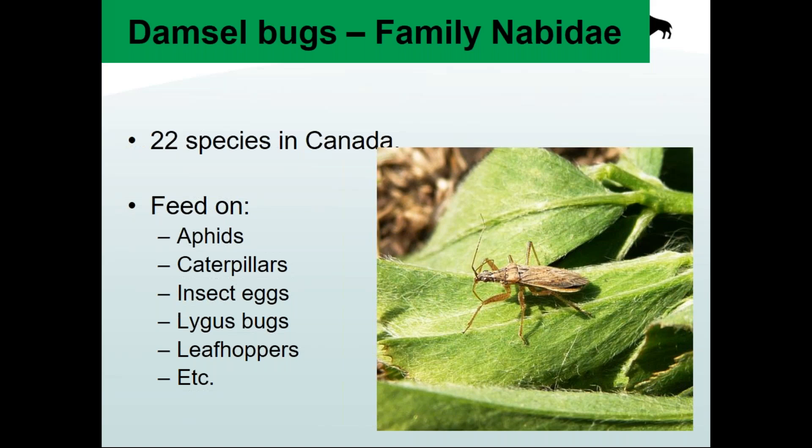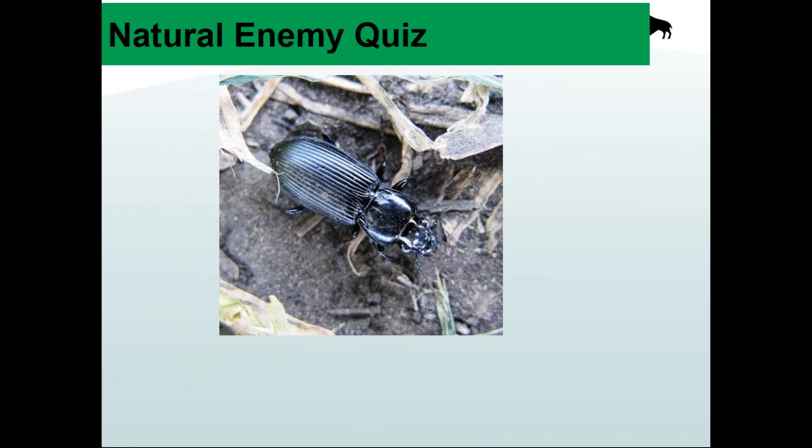Sometimes damsel bugs will run around injecting venom into several prey items, feed on a couple, then move along without completely consuming everything they kill. In one study with diamondback moth, a hungry damsel bug killed over 90 caterpillars in a 24-hour period. So they can be really good predators.